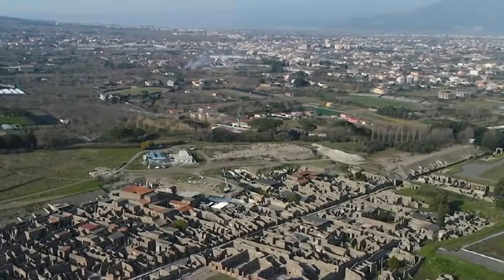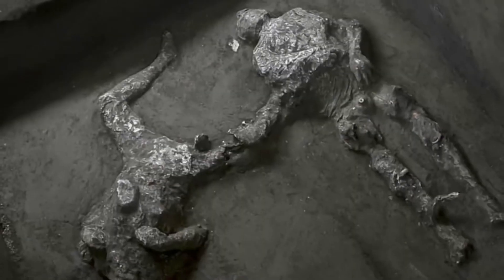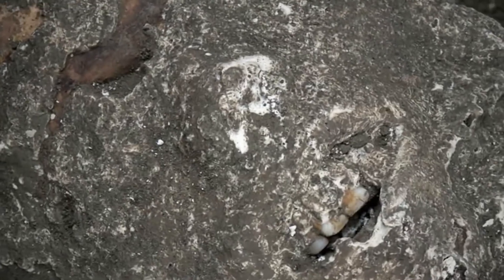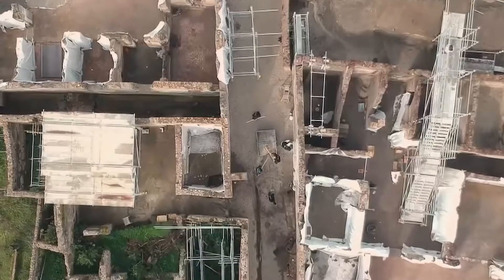Nearly two millennia after it was buried in volcanic ash, the antique city of Pompeii remains shrouded in mystery — a place that looks like it's frozen in time and that represents a real treasure trove for archaeologists.